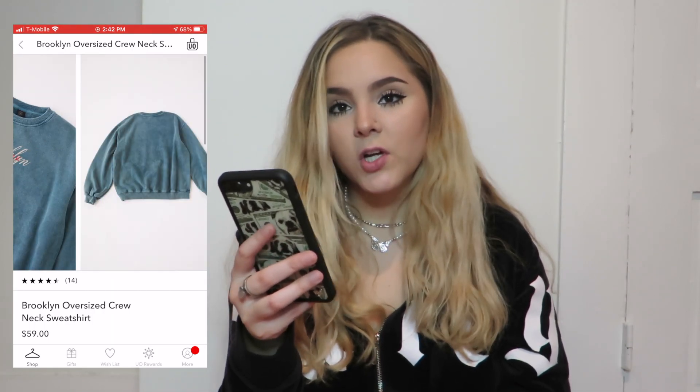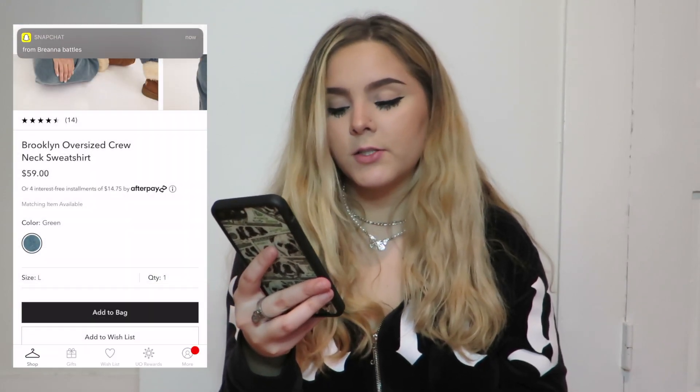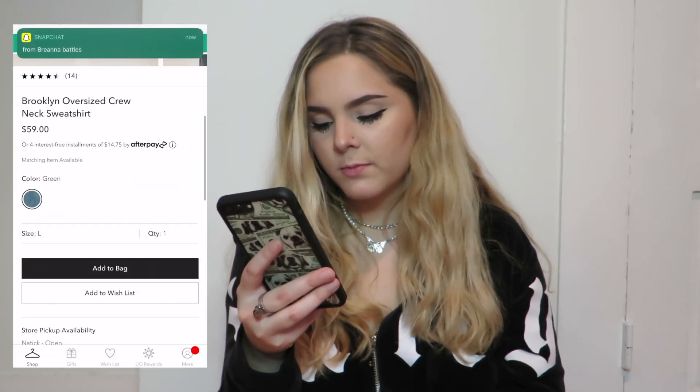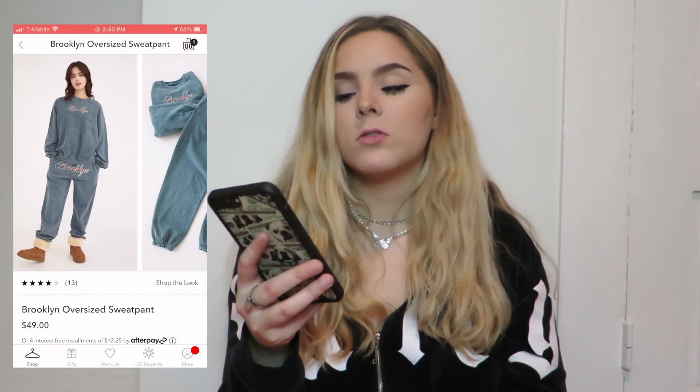I love it — it's a dark green color. I think this is it. I'm going to get a large in the top and the bottom because I want these to be a really baggy fit. Oh my god, the sweatpants are so cute! The tracksuit is done — I am officially $100 more broke. Love that.